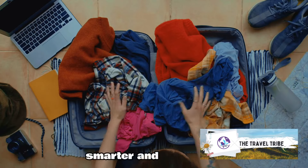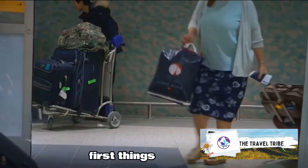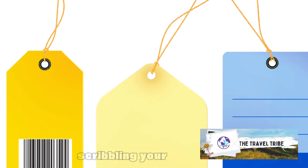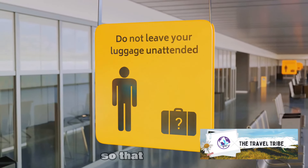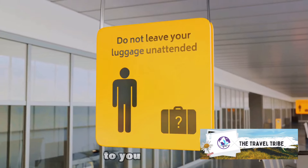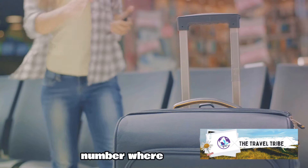Get ready to travel smarter and stress-free with these 5 must-do tips. First things first, always make sure to clearly label your luggage. This is more than scribbling your name on a tag and calling it a day. The idea is to provide enough information so that, if your bag decides to take a detour, it can find its way back to you. This means including your name, address, and a contact number where you can be reached.